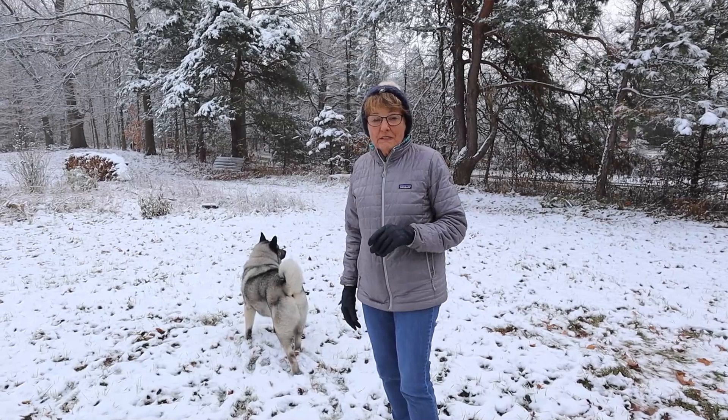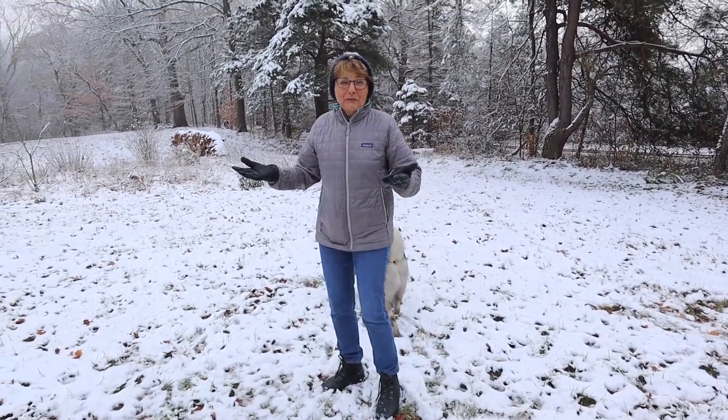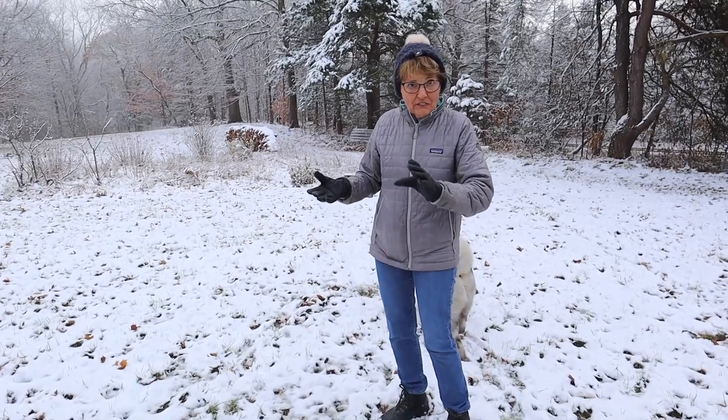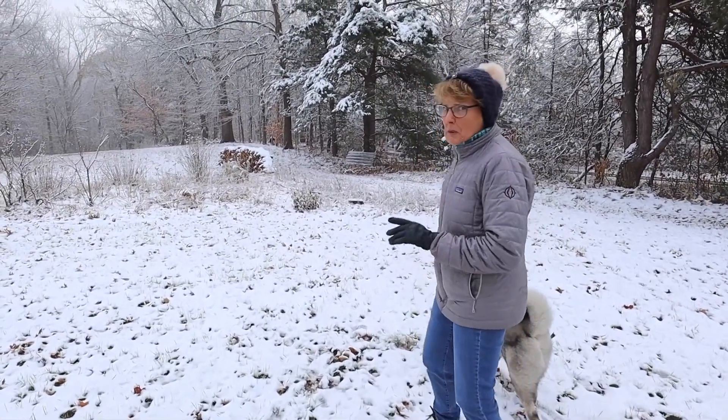This is being recorded close to Thanksgiving. You can tell that we are in southwest Michigan, and part of that lake effect snow area, so we are going to have a lot of snow. We know that. Bo's going to be so happy.